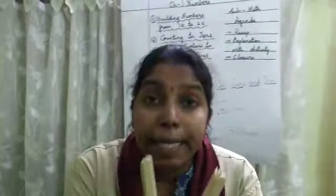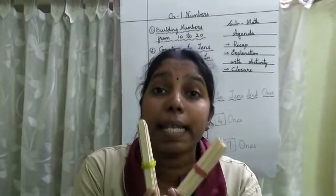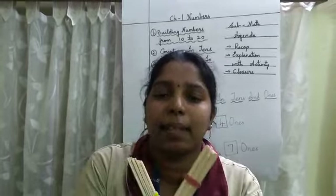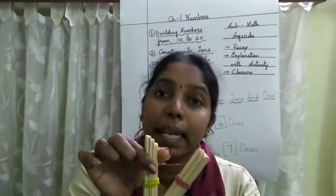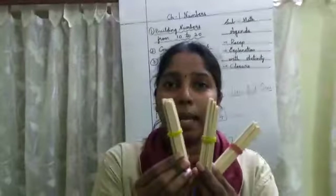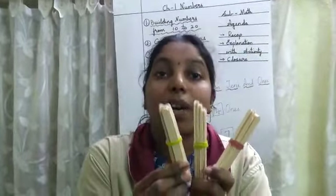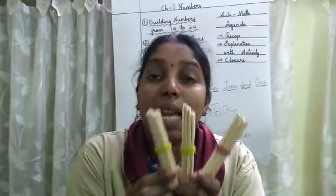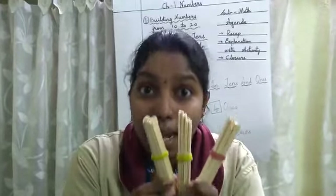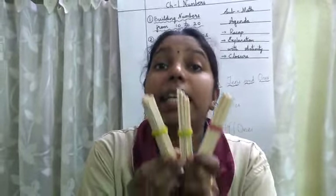How much? 20 ones. So 20 ones — in these 20 ones how many 10s are there? Let us count in 10s: 10, 20. So how many 10s are there? 2 tens. Then I will take 1 more 10 — 10 ones, 10 ones, and 10 ones — so 30 ones are here. So 30 ones make how much? That's correct — 30. Here we have how many 10s? 3 tens.